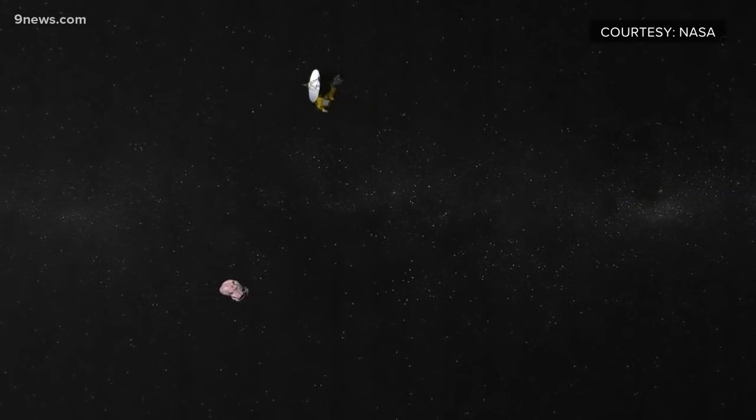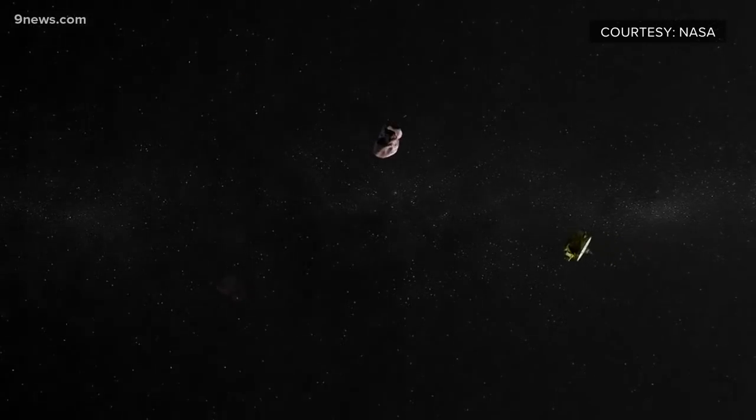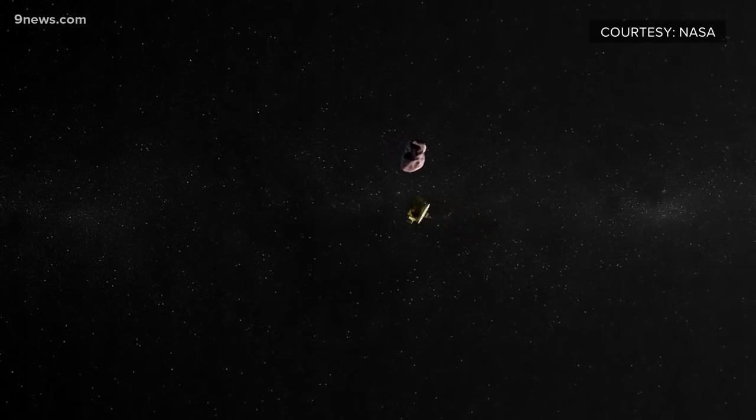And now, three years and billions of miles later, another flyby. This one passed a tiny ancient planet nicknamed Ultima Thule.